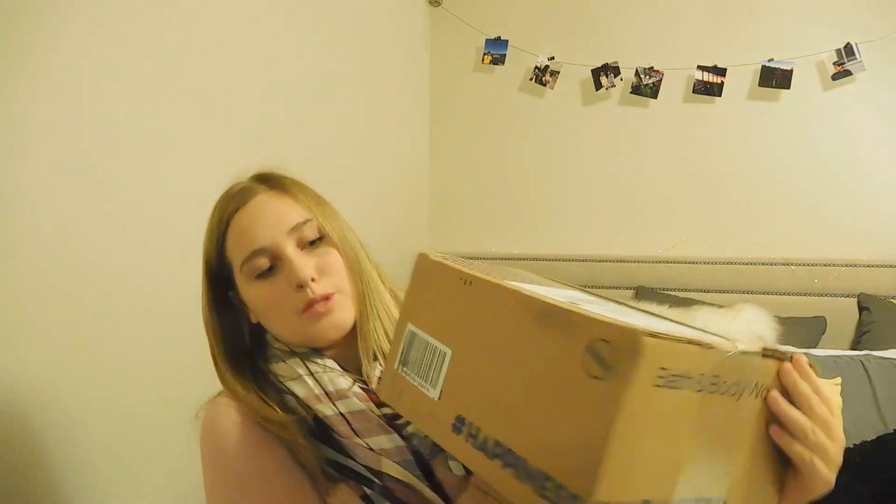Hey guys! I thought I would do a Bath and Body Works unboxing because I did just order some stuff from Bath and Body Works and I'm really excited about it. It's all of their fall-based stuff and it took about a week to get here. This is the box and I'm so excited to open it. I have a knife from my brother here — I'm just going to open it up and get right into it.